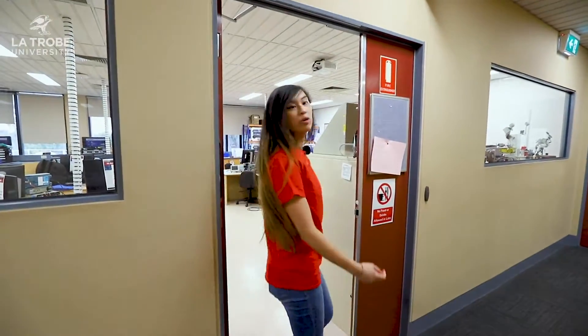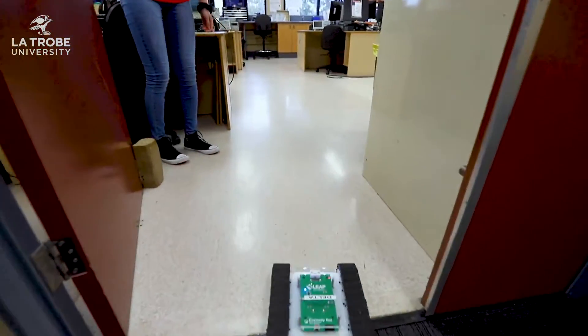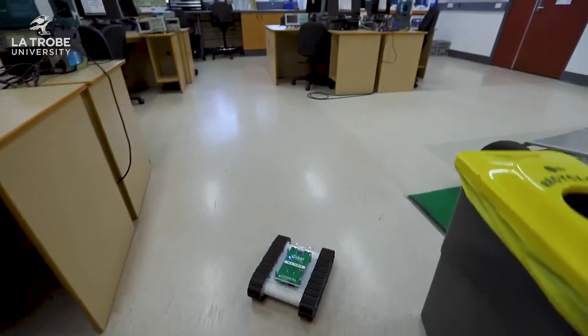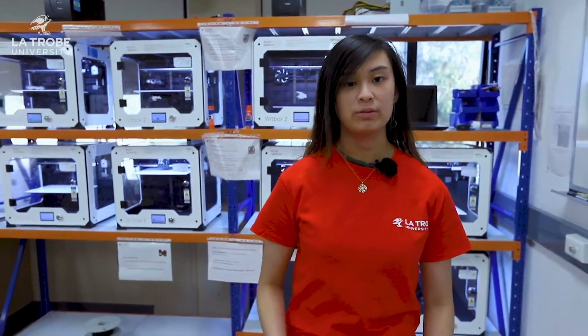Welcome to the Mechatronics and Robotics Laboratory. In this room, students are able to design, code and build their own robots.